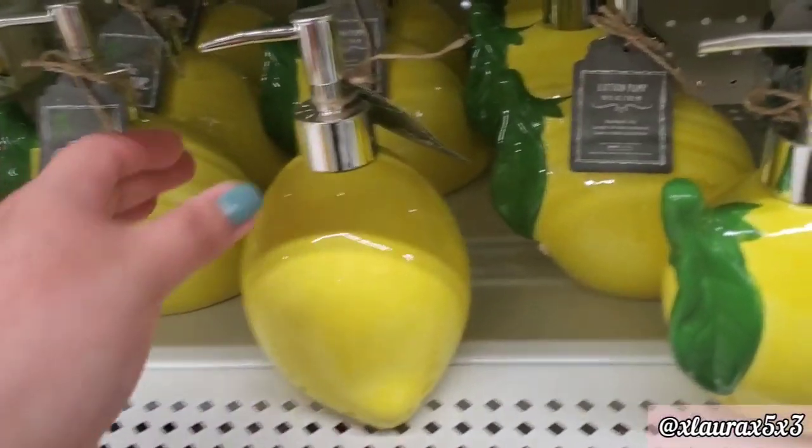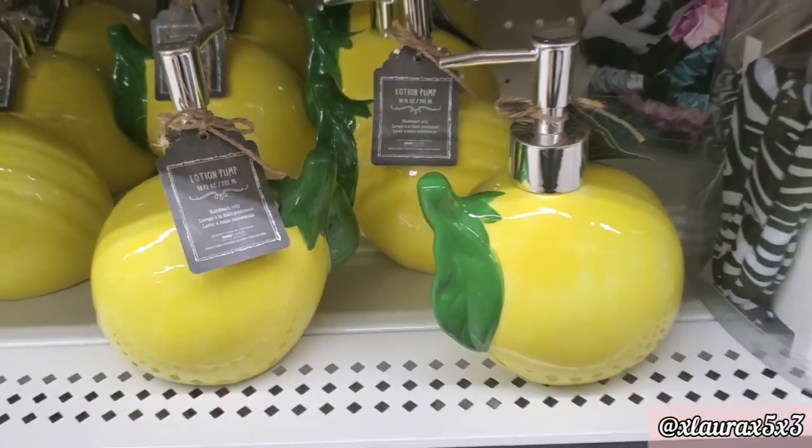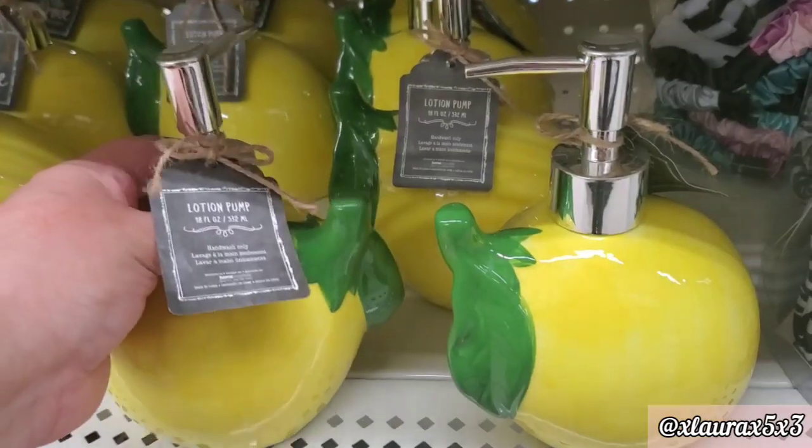These are actually some lemon lotion pumps — 18 fluid ounces. These are ceramic and pretty heavy, so you have to be careful. $5.